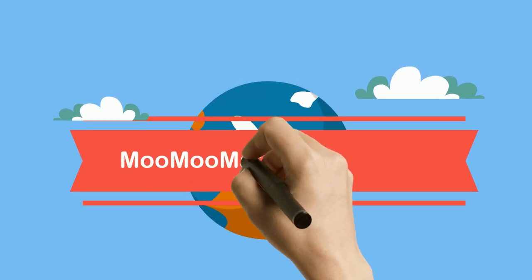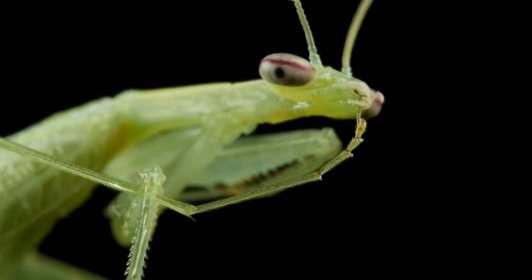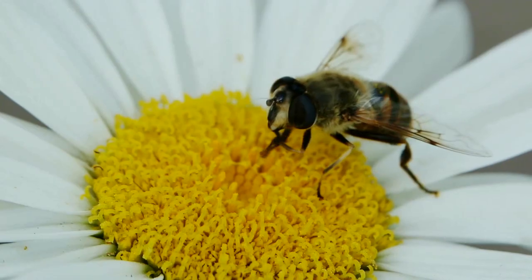Welcome to MooMooMath and Science. What do all these organisms have in common? They're considered arthropods.